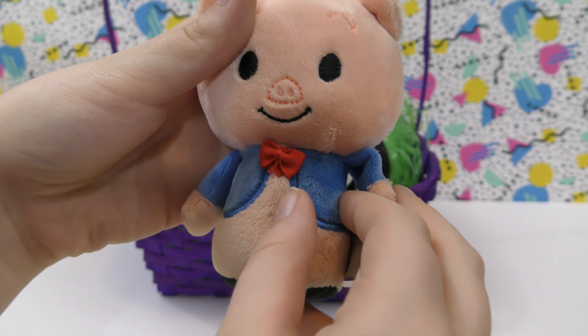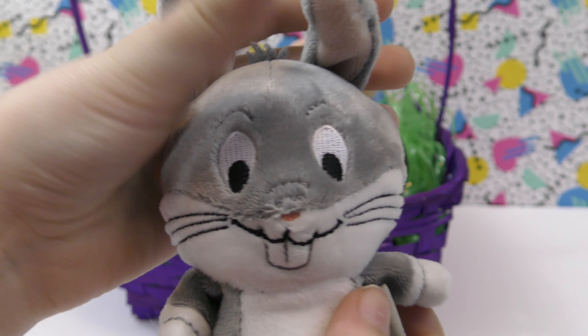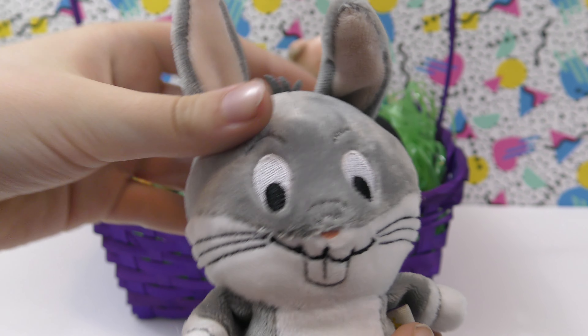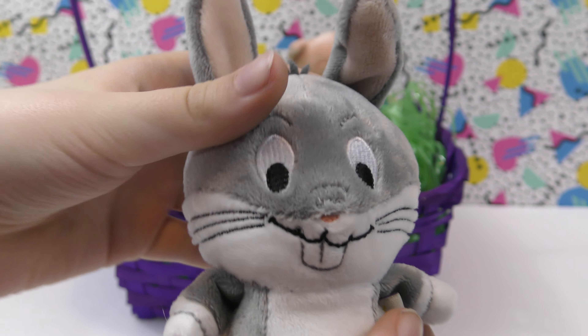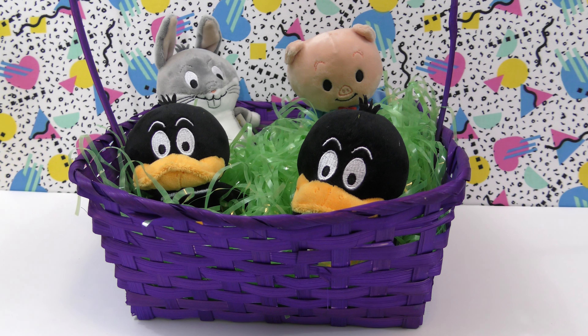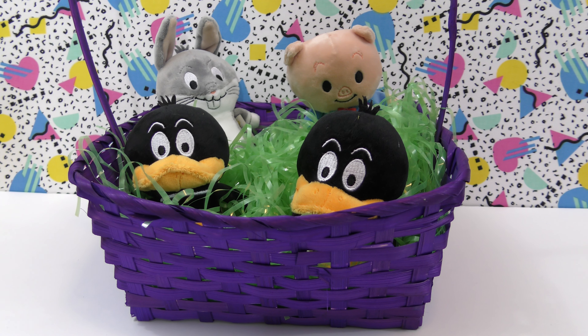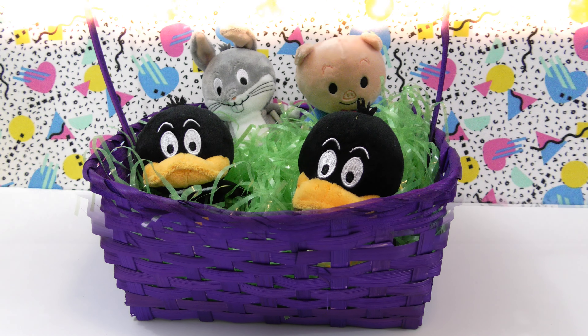Here's all the ones we got today. I like these a lot. My favorite was Bugs Bunny — I especially like the pink nose and the ears. They're all really neat. Be sure to leave a comment down below telling us which one was your favorite, and remember to subscribe to our channel for more videos like this one. Thank you for watching and have a great day.